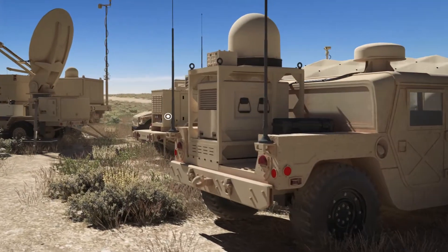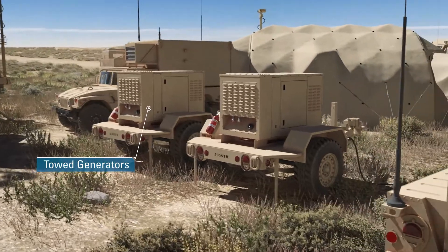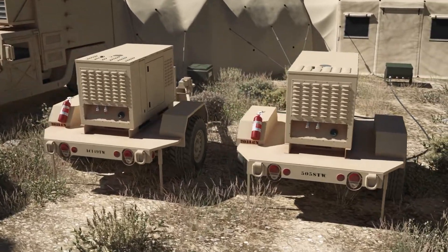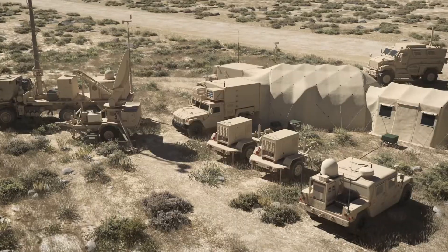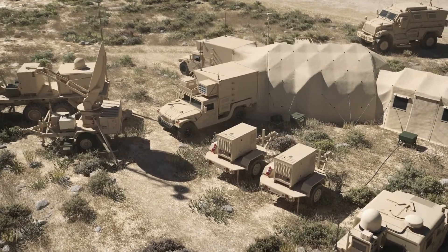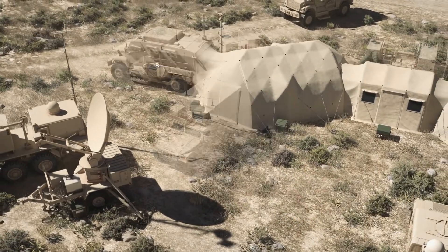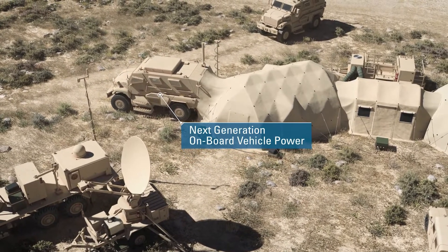Currently the military uses towed generators as the major power source for fielded C4ISR equipment. Studies have shown these fuel-guzzling, high-maintenance generators are the Army's single largest user of fuel on the battlefield during wartime. Reducing the reliance on fuel and speeding up the mobile mission for tactical command posts on the battlefield is as easy as removing generators from the logistics equation and replacing them with next-generation onboard vehicle power technology that is available now.